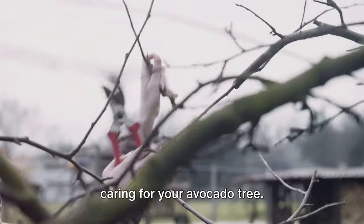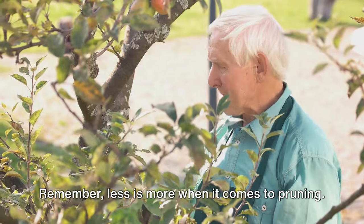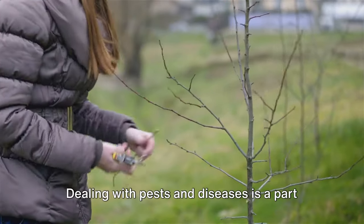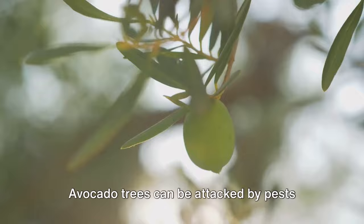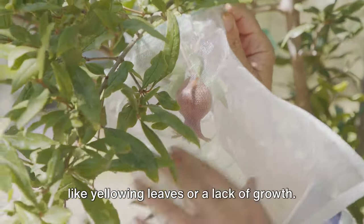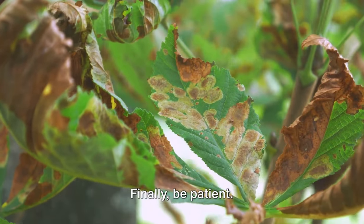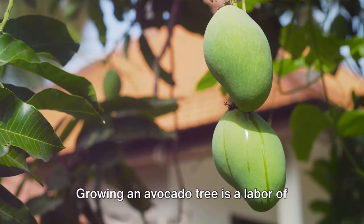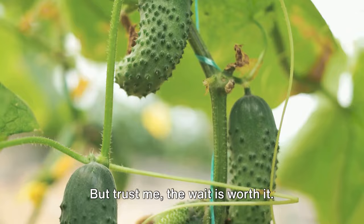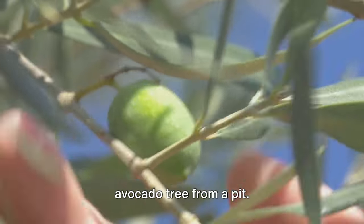Pruning is another important step — it helps maintain the tree's shape and allows better light penetration. Remember, less is more when it comes to pruning: start by removing dead or diseased branches, then work on shaping the tree. Avocado trees can be attacked by pests like the avocado lace bug or diseases like root rot, so keep an eye out for yellowing leaves or a lack of growth, and don't hesitate to seek help from a local nursery. Finally, be patient — it can take anywhere from 5 to 13 years for a tree to bear fruit, but the wait is worth it.